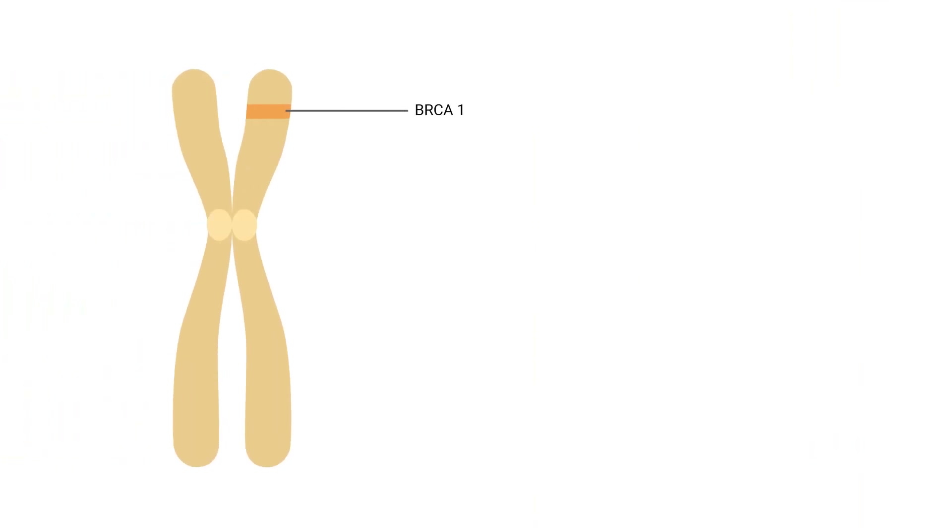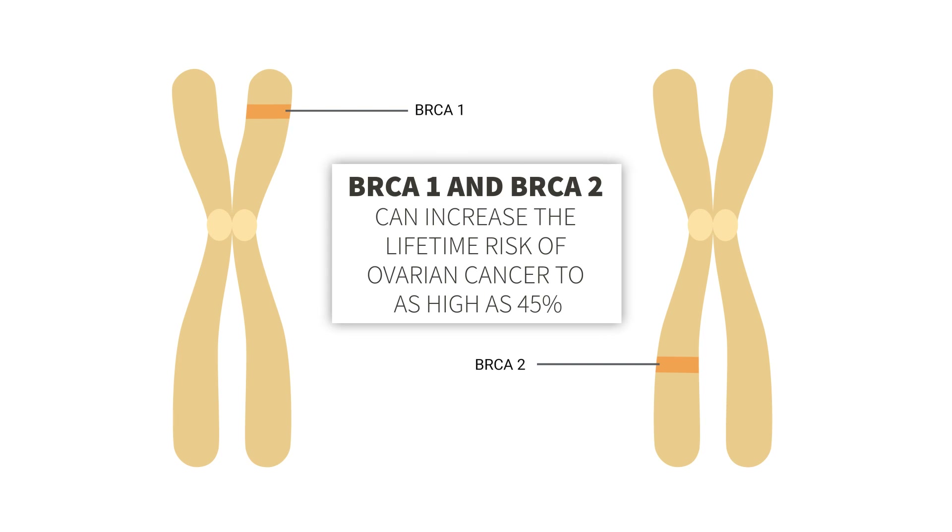Who is at risk? The risk of developing ovarian cancer increases with age. In addition, women who experience periods early or menopause late in life have an increased risk. Some women are born with mutations in their genes that can significantly increase the risk. The most important genes are called BRCA1 and BRCA2, which can increase the lifetime risk to as high as 45%.